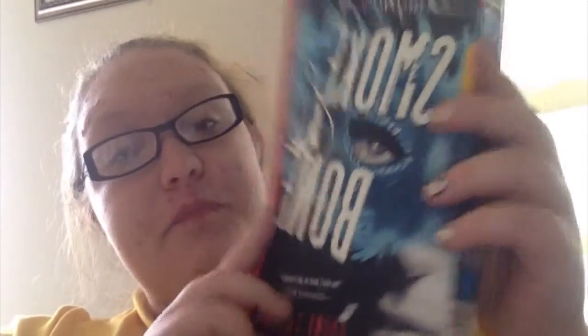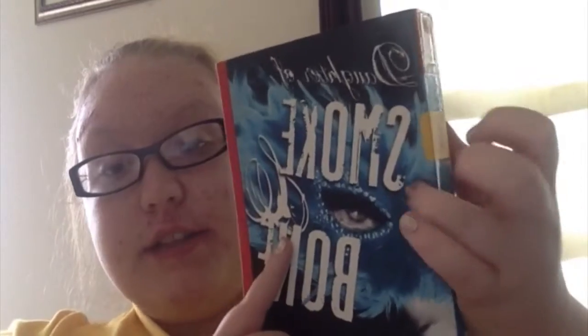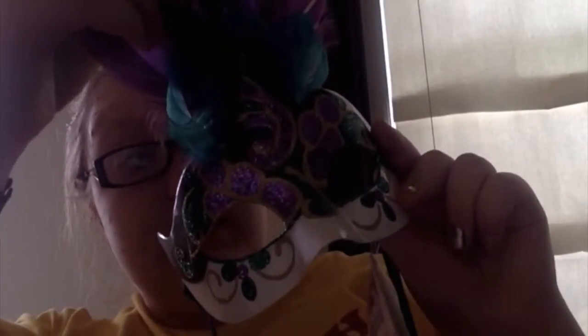Next I have Daughter of Smoke and Bone, which is featured a lot in these videos apparently, and that is this masquerade mask — and I have one right here. This is originally hand-painted in Venice, Italy.